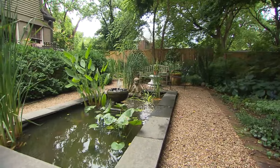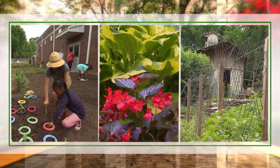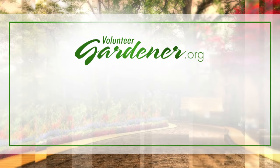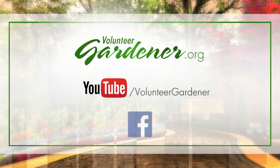Thank you, Mark. Thank you, Julie. Thanks for coming. For inspiring garden tours, growing tips, and garden projects, visit our website at volunteergardener.org or on YouTube at the Volunteer Gardener channel and like us on Facebook.